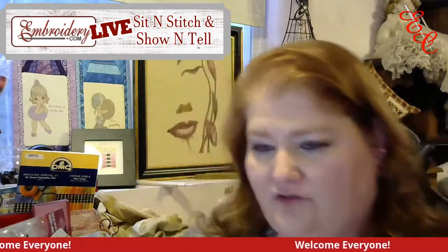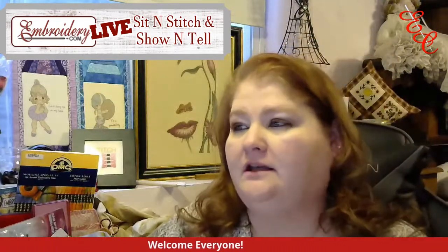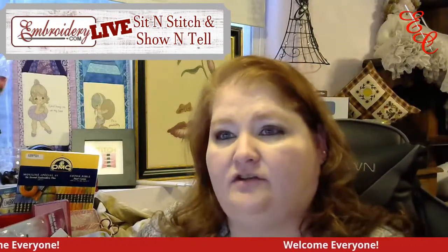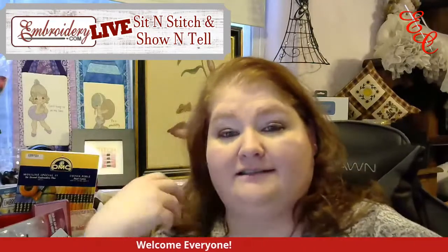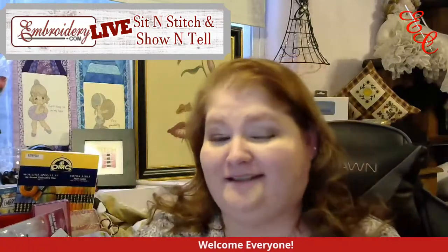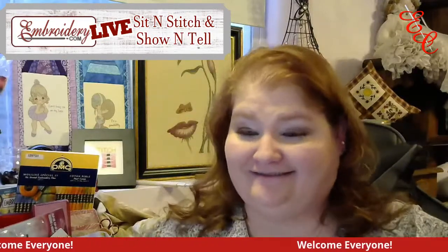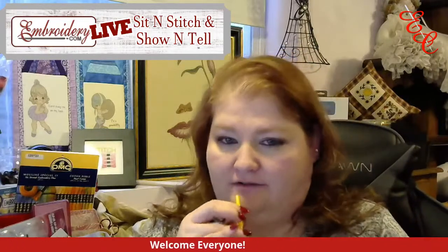Welcome Becky — how do you join? You can like our page, which is embroidery.com cross stitch and hand embroidery, and you can join our group on Facebook: embroidery.com cross stitch and hand embroidery group. You can also sign up for an account on embroidery.com. When you sign up for the Facebook group, make sure you answer the three questions.